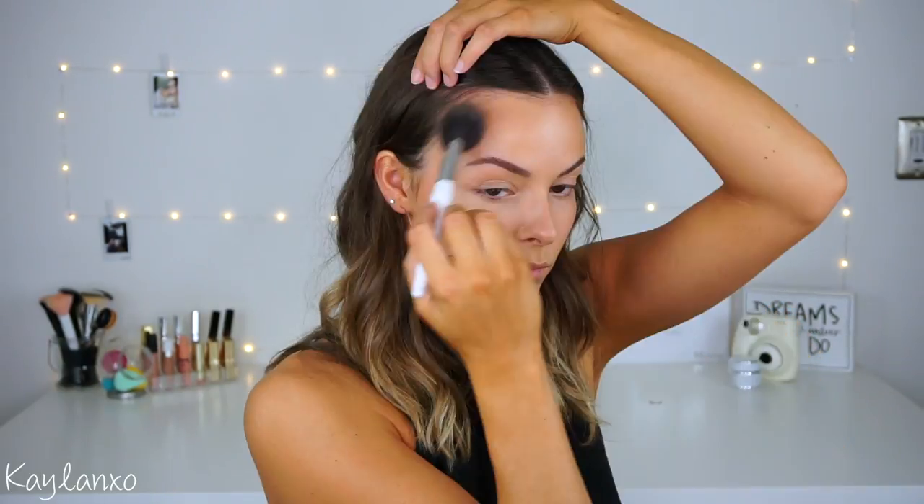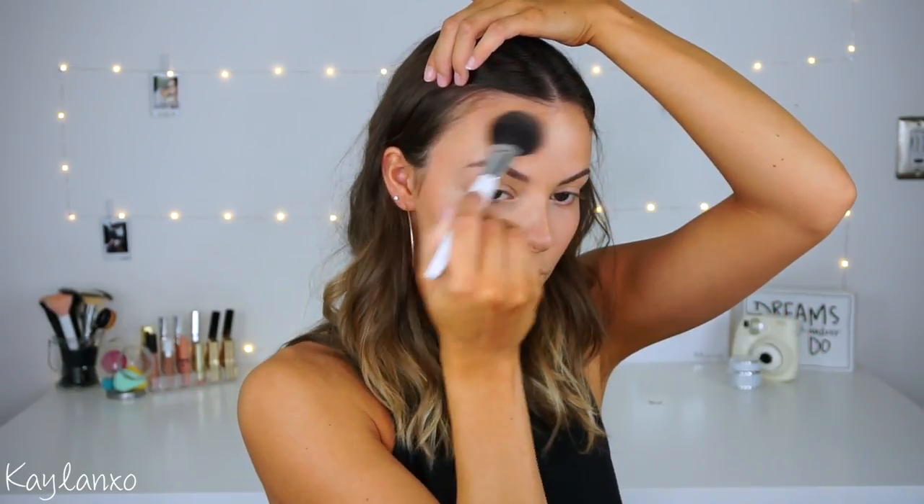I'm just going to bronze up a little bit — not too much. I want it to still look really natural, just adding a little bit of warmth back into the skin. You can tell we still look really natural and really glowy — we don't look like we have a ton of makeup on, but we look a little refreshed.